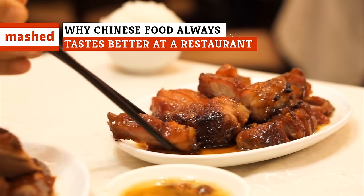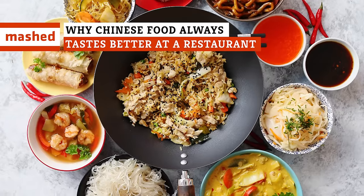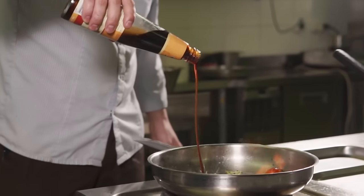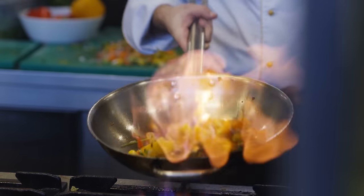The Chinese food that you get in Chinese restaurants may seem simple, but trying to make the same dishes at home often yields disappointing results. Is it the soy sauce? Is it the wok? Or is it something more?